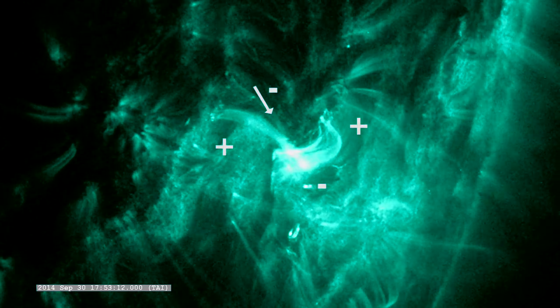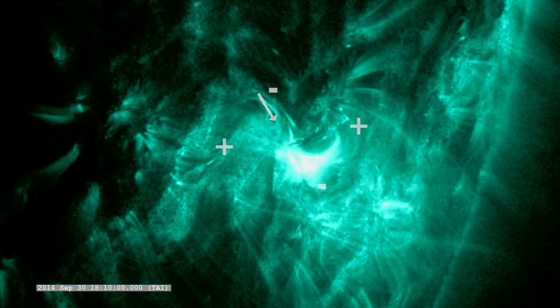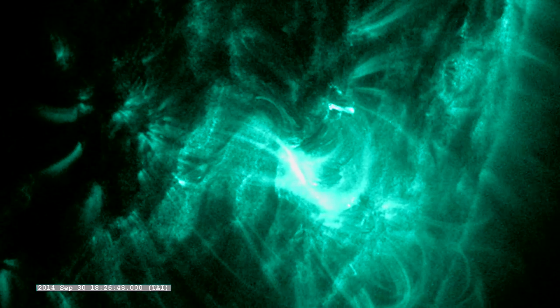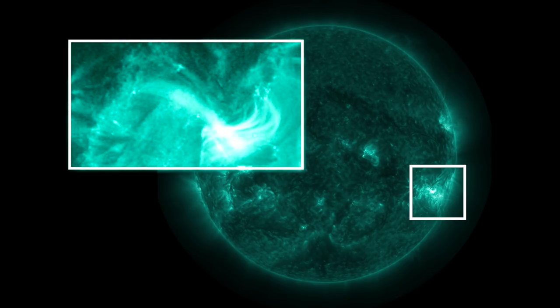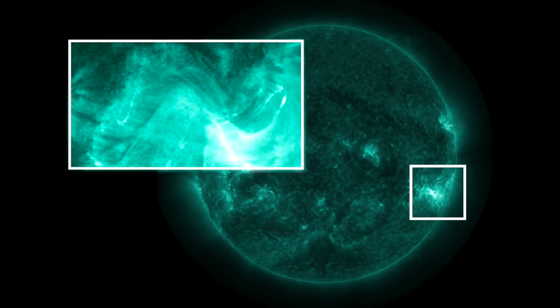However, if the magnetic structure dares to move into a less hospitable magnetic region, the surrounding topology will shred the structure, effectively removing magnetic energy and preventing the potential eruption. This observation highlights how the sun's magnetic topology is a key factor in whether or not an eruption is successful.